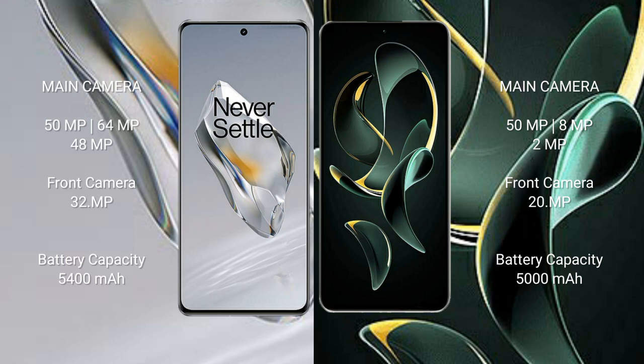The OnePlus 12 features a triple rear camera setup: 50MP plus 64MP plus 48MP, and a 32MP front camera. The Redmi K60 Ultra features a triple rear camera setup: 50MP plus 8MP plus 2MP, and a 20MP front camera.